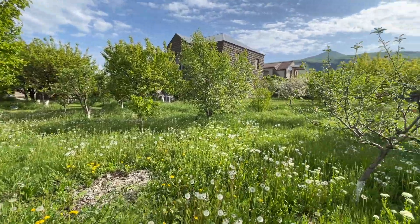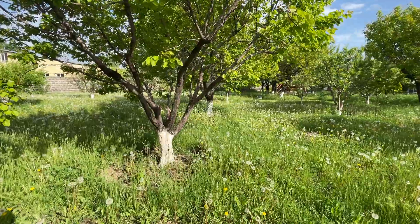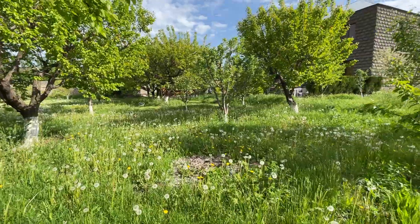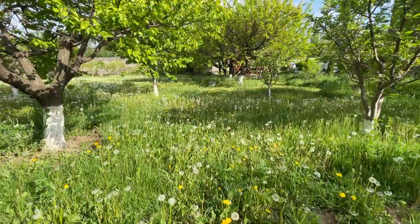Here we have a lawnmower to cut this grass — it's electric. And Vacha has been cutting since yesterday. He decided to create some pathways around the trees.